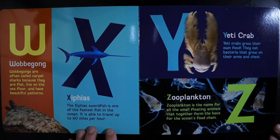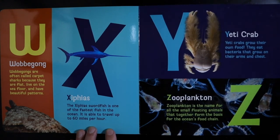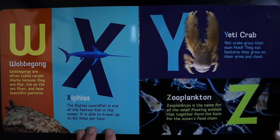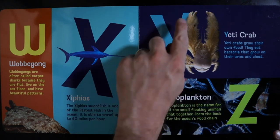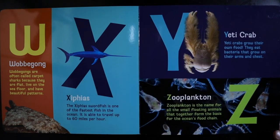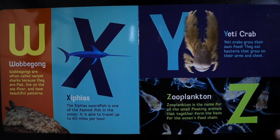X — Xiphias. The Xiphias swordfish is one of the fastest fish in the ocean. It is able to travel up to 60 miles per hour. Y — The Yeti Crab. Yeti crabs grow their own food. They eat bacteria that grow on their arms and chest. Z — Zooplankton. Zooplankton is the name for all the small floating animals that together form the basis for the ocean's food chain.